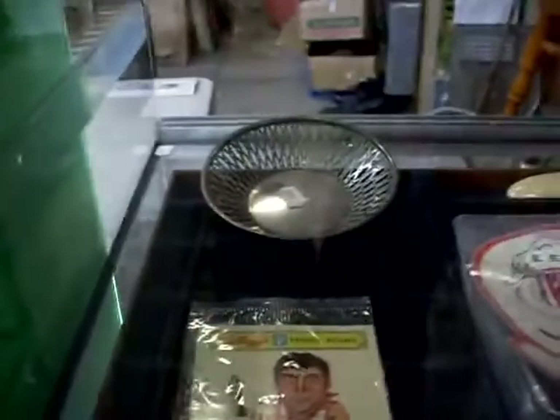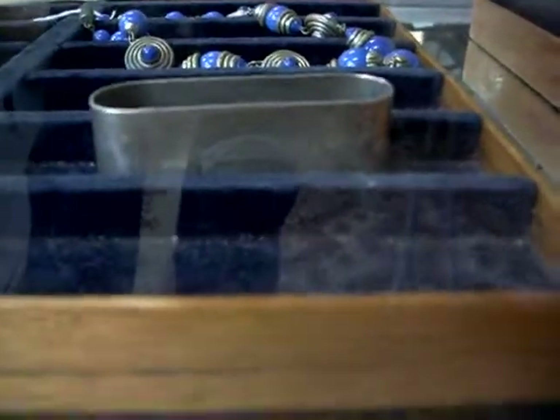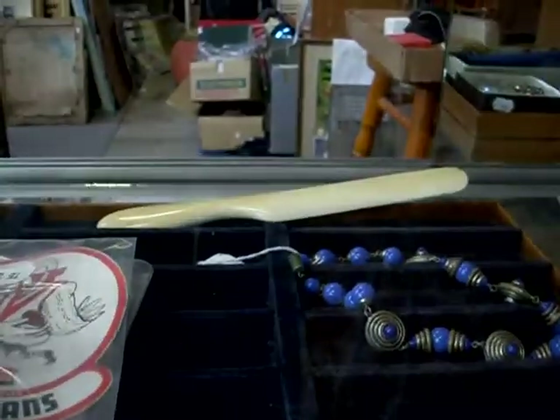Nice little bit of Hardy Brothers. Little sterling silver pierced dish over the back. Like this little sterling silver napkin ring of the Sydney Harbour Bridge. Some nice little fountain pens. Lovely big ivory shoe horn over the back.